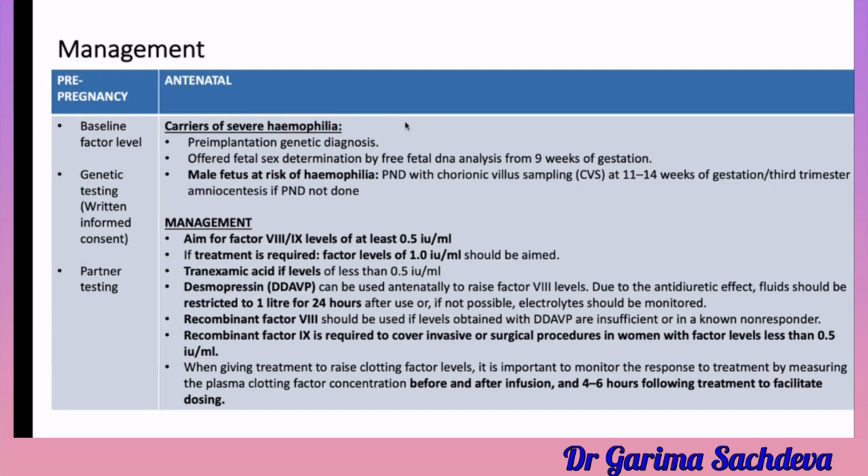In management, the factor level should be maintained at least above 0.5. If the factor level falls below 0.5, you must treat the patient by giving the clotting factor. If there is Factor 8 deficiency, you give desmopressin. In both forms of hemophilia, whenever there is high risk of bleeding, you give tranexamic acid.